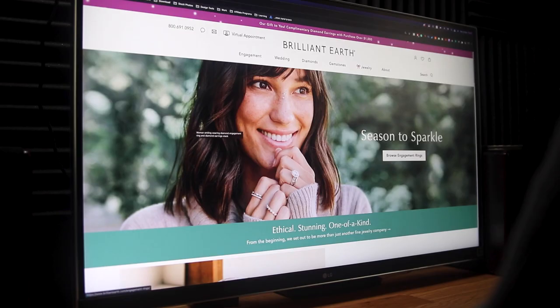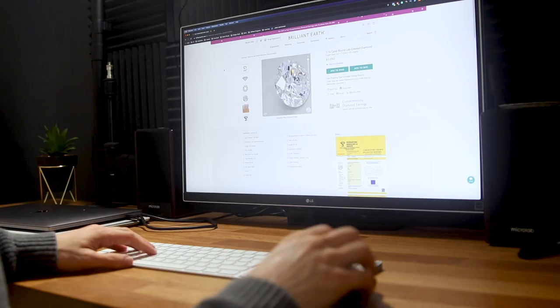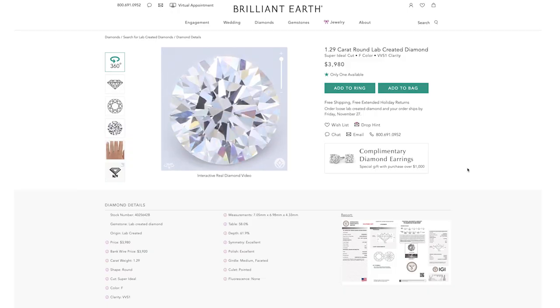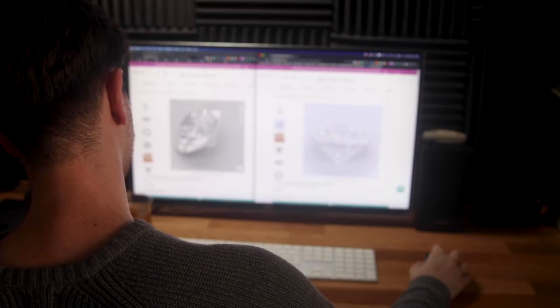You are probably wondering if Brilliant Earth is the best place to get your diamonds from. Whether you plan to get a lab-grown diamond or a natural one, you should keep watching the next 5 to 6 minutes. In this video, we'll do a full review of Brilliant Earth. We'll cover their pricing, the video technology, their inventory, and much more.